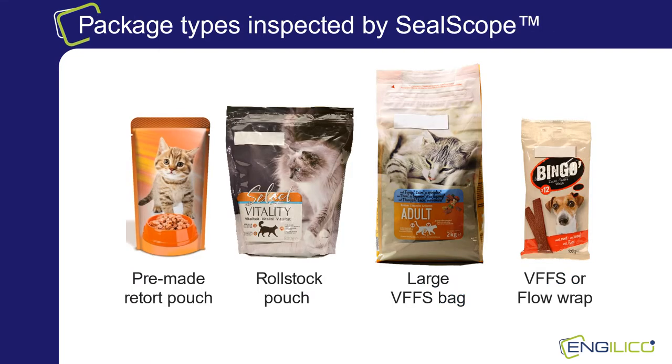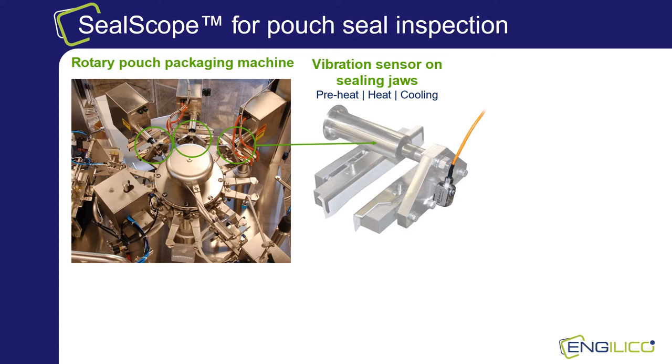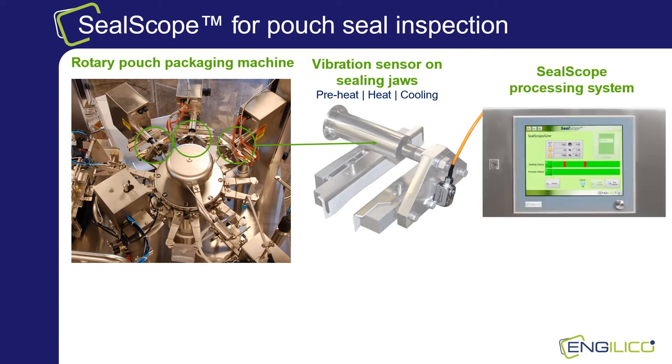So what type of packages can we typically inspect? SealScope is suited for flexible package types such as pre-made retort pouches, roll stock pouches, flow wraps or pillow bags. Here you see a rotary pouch packaging machine. The SealScope system consists of one or more sensors that are attached to the sealing bars of the packaging machine and a controller unit with the SealScope software. The sensors are specifically designed for food applications and are IP68 wash-down proof. The controller processes the sensor signals but also receives and sends signals from and to the packaging machine or peripherals such as an ejecting mechanism.